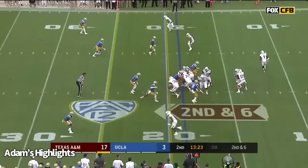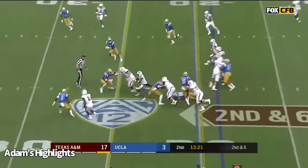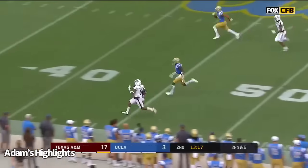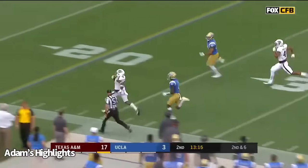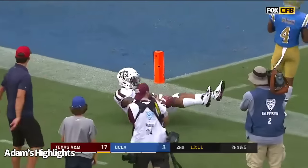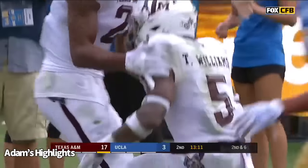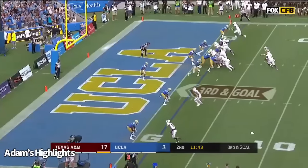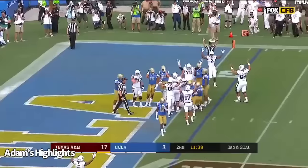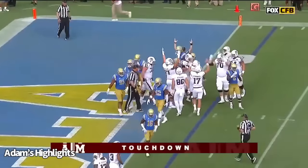The offensive line is on it. Williams continuing to dominate. Watch Williams down the sideline — can he get there? Williams! Finally knocked down inside the 10 by Nate Meadors. He'll give it to him — can he get in? Yes, he can. Touchdown, Aggies.